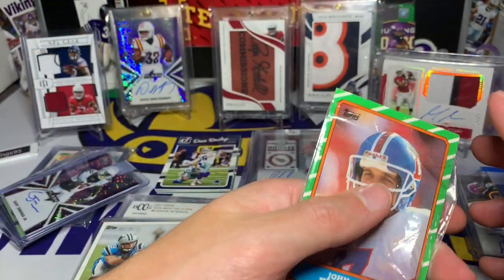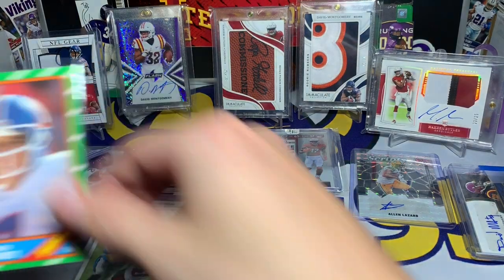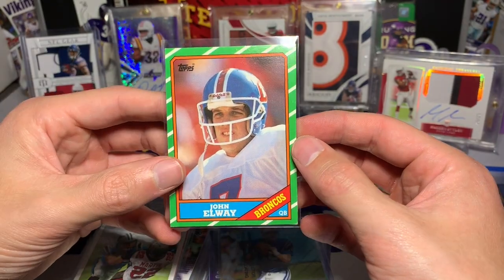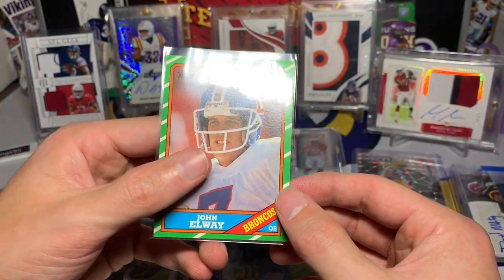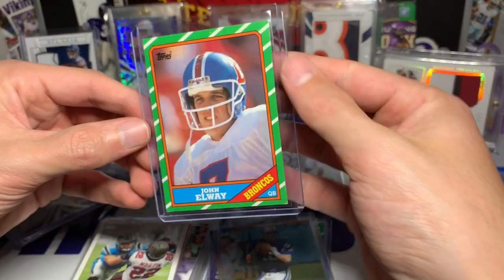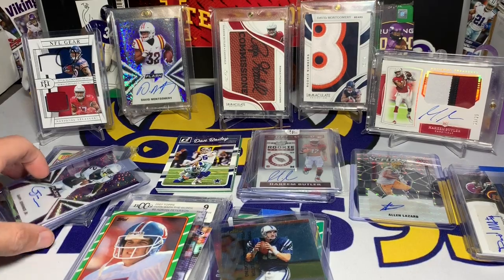I'm gonna have to look up what year Kamara's rookie was — it's bothering me. We have a Tom Brady in 2019. Oh look at that — John Elway! I'm gonna put this in a new sleeve. I'm terrible with older cards since I didn't collect back then. I know some cards are rookies even though they aren't from their rookie year.